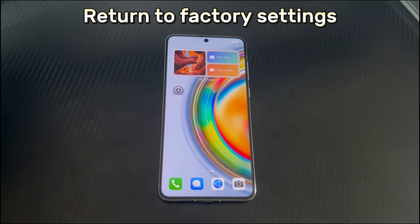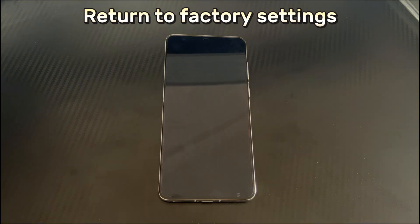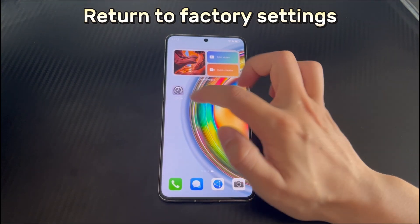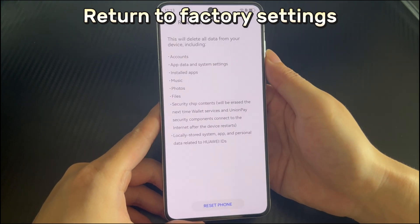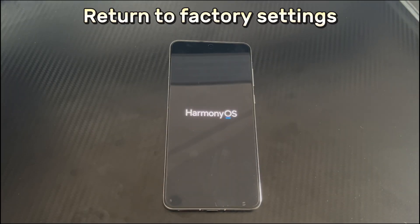Method 7: Return to factory settings. This is the last solution to fix a Huawei phone that won't connect to Wi-Fi — try this if the above fixes don't work. Note that restoring factory settings will clear all data in phone storage, including contacts, messages, media files, and applications, so please back up your data first. Open Settings, scroll down and select System and Update, find and select Restore Factory Settings, then click the Reset Phone button. Your Huawei phone will start to reset and re-enter the home interface, where you can make new settings as needed.